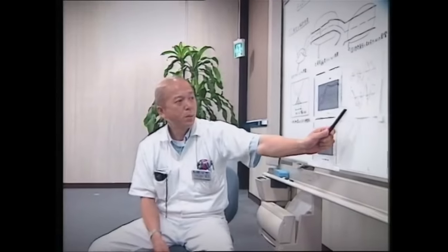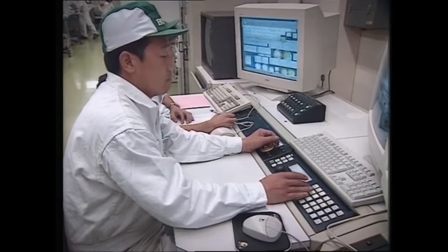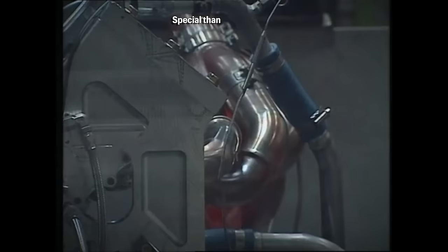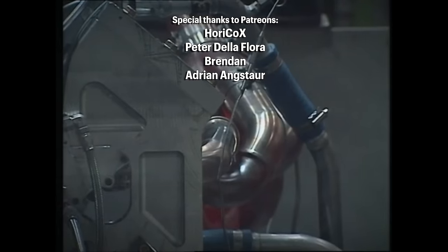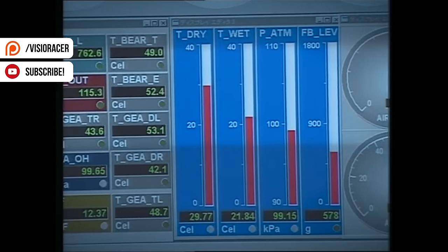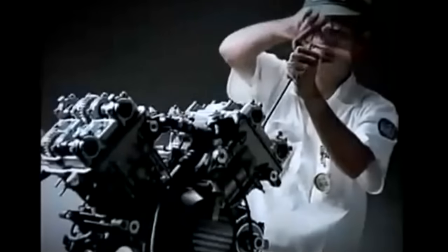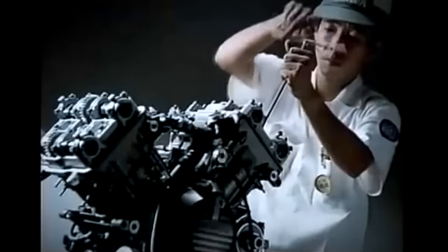Honda quickly initiated a new engine development and brainstormed what would be the best design. It started with a twin-cylinder, which was enough to be faster than the two-stroke and would weigh as little as 135kg. Other engine layouts were also considered, such as four and five-cylinder configurations, including a V6 concept, but they eventually settled for a V5.